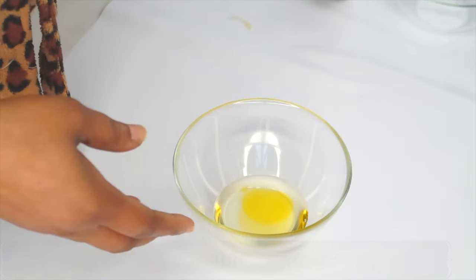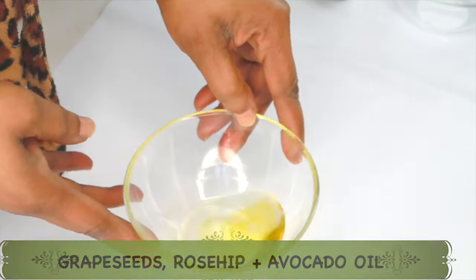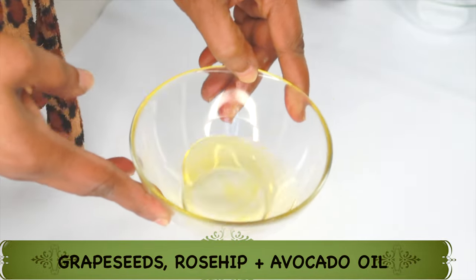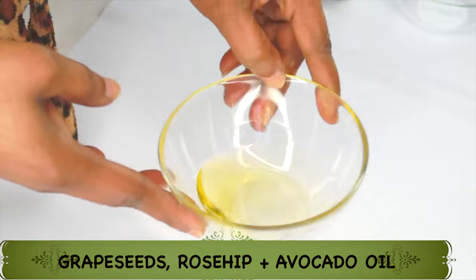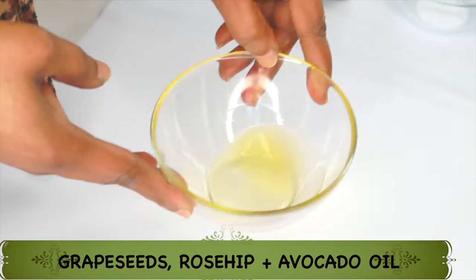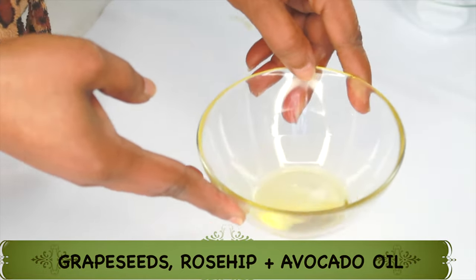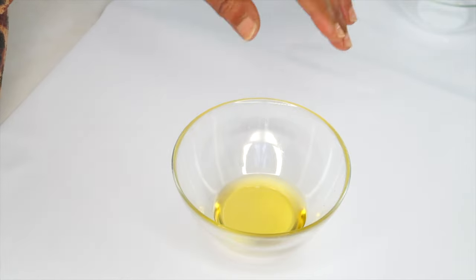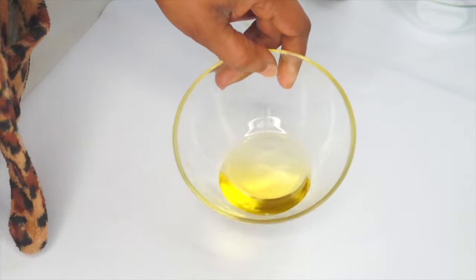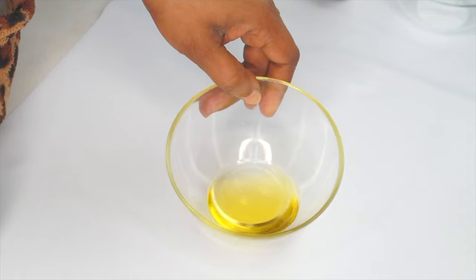So here in our bowl we have three special oils that can help to transform the skin — grapeseed oil, avocado oil, and rosehip oil. These are the three main oils. Use this on your skin nightly, just two to three drops, and it will help to transform your skin.